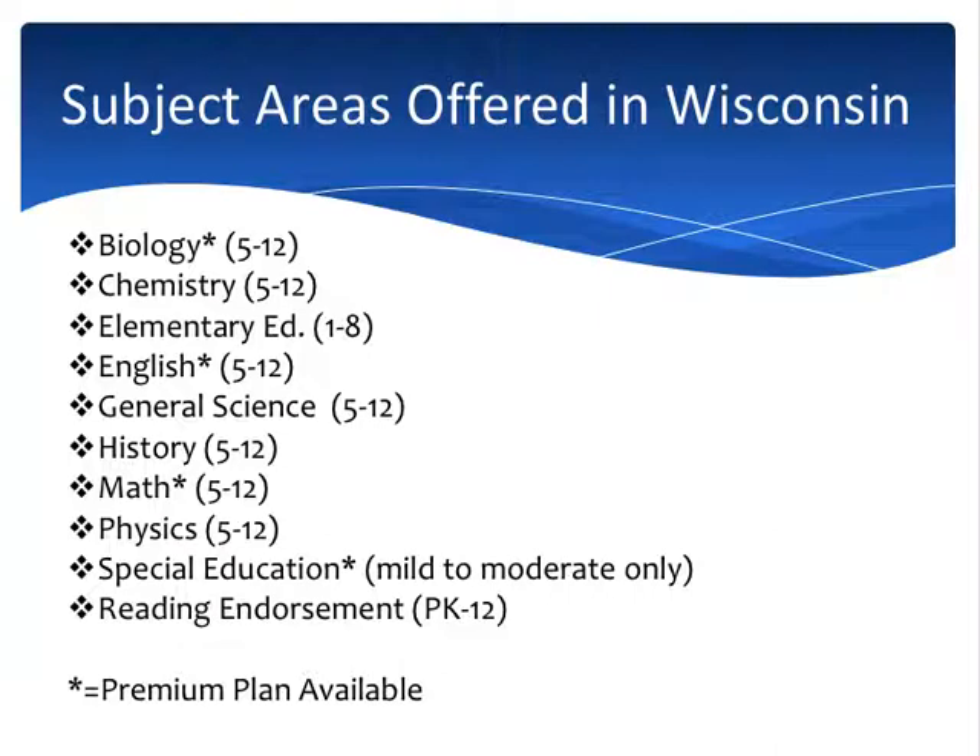If you're interested in moderate to severe special education, I recommend that you reach out to your local district and ask what their recommendation is for certification. You'll notice some subject areas have an asterisk — we do offer a premium plan for those areas. However, the standard plan, which we offer for every subject area, is more than sufficient to prepare you for the exams. We don't recommend the premium plan except in the case of special education. For other areas, the premium plan is a $200 extra charge for additional quiz banks and study materials — but the standard plan covers everything you need to pass our exams.